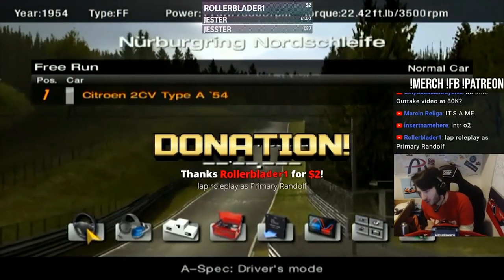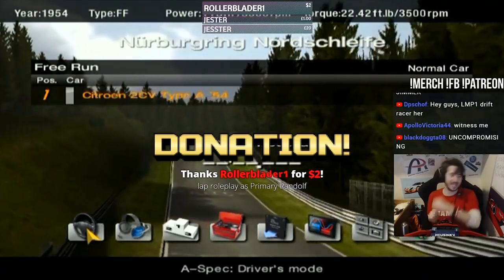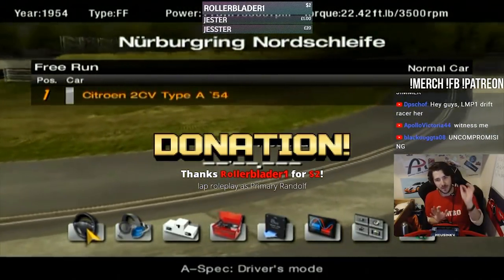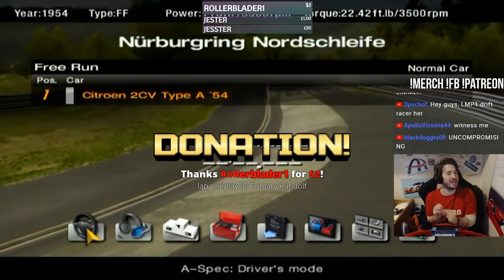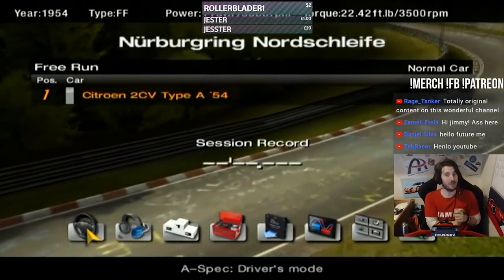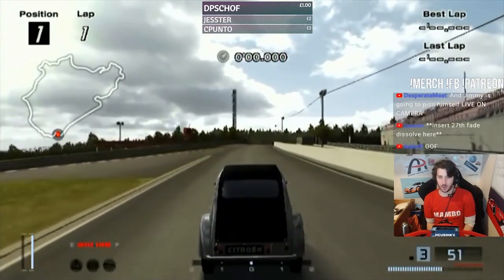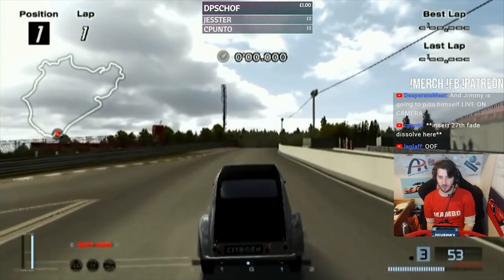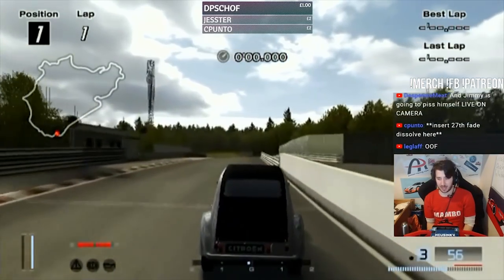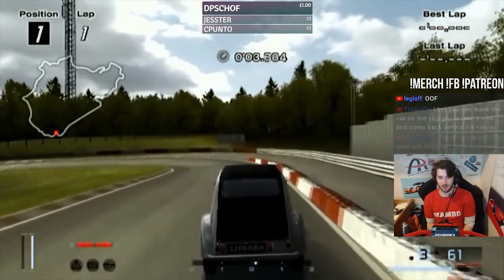The most important thing — thank you rollerblader — the most important thing is that chat and me have decided to use nitrous on this lap. So this is the first and only ever 2CV lap you're going to see on YouTube with nitrous. Before we start, chat — faster or slower than the Ford Model T? Bear in mind we have four gears in this thing, two more gears than the Ford Model T.